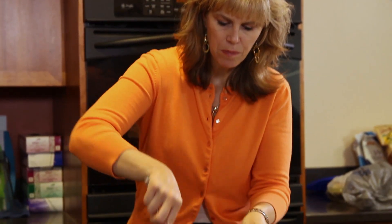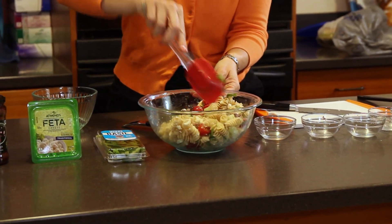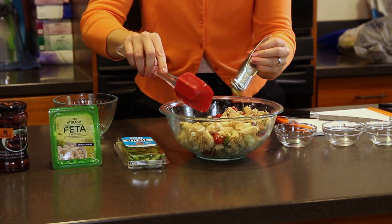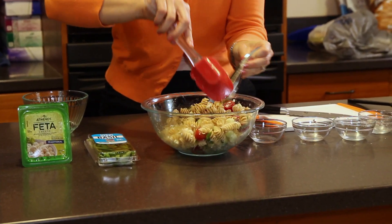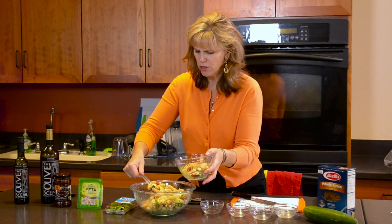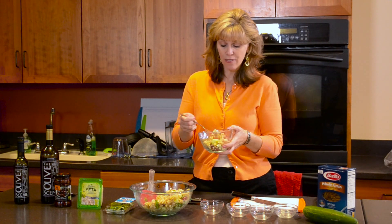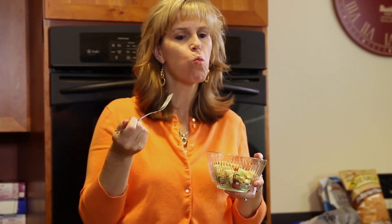We're going to mix all that up. Based on how the salad looks, you can always add just a tad more extra virgin olive oil if you feel it needs it. You can take this and serve it up. If you want to chill it before you serve it, about a half an hour is all you need. Then just doctor it up with a little dab of salt and pepper. It's actually really, really filling, very tasty, and you get a lot of flavors — a lot of flavors in one bite.